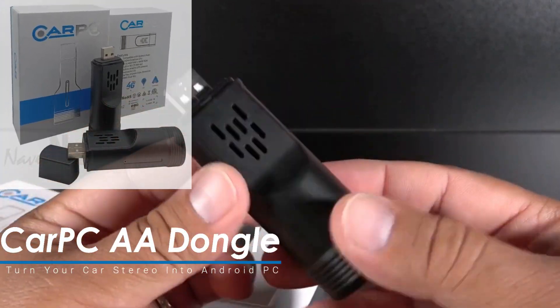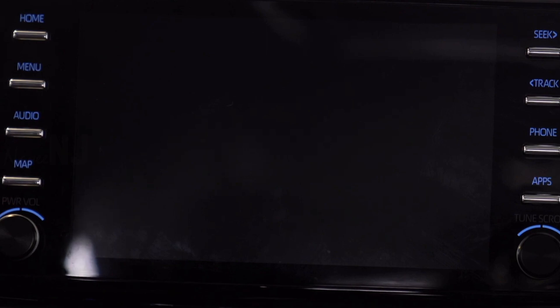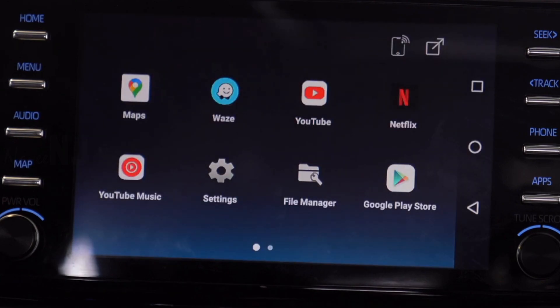The Car PC AA Dongle is specifically designed to be used as an instant upgrade to a factory car stereo. It empowers your Android Auto car stereo by transforming it into a full-featured Android 9 mini PC.